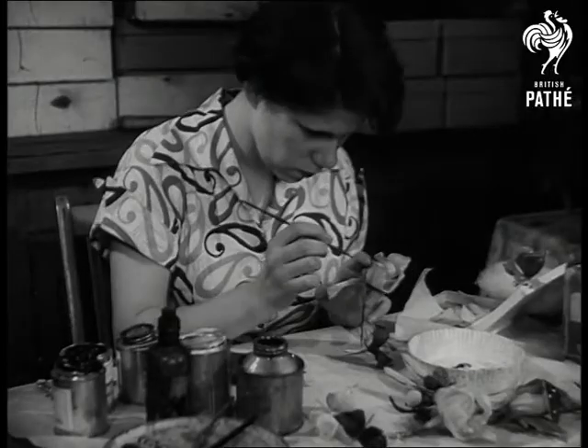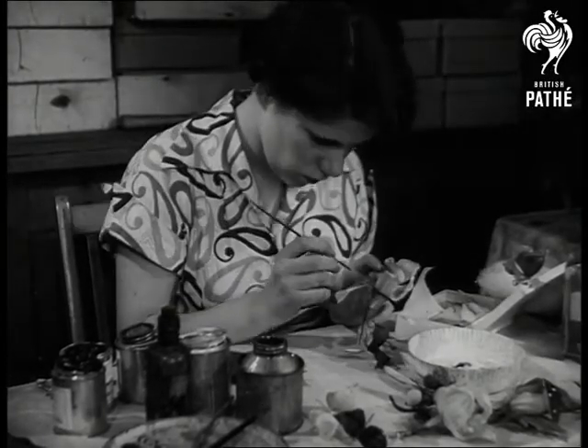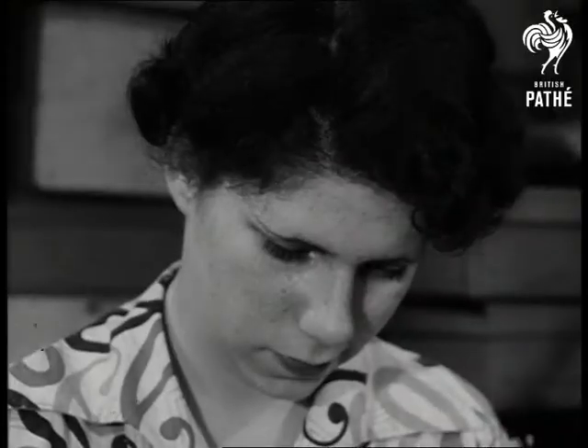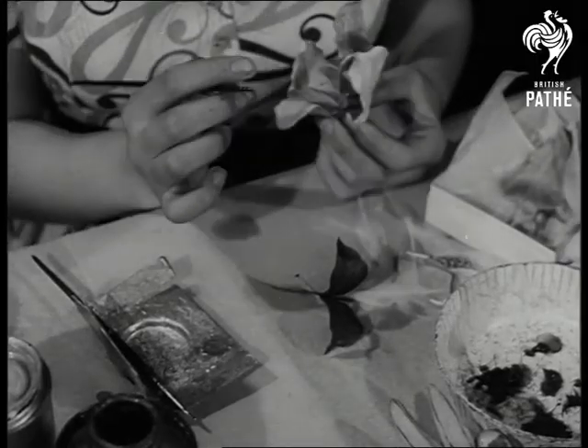Mushrooms, bananas, dozens of different sorts of colored hat trimmings, as well as little decorations for perfume bottles, are all made in this room from the simplest materials — plus, of course, the skill in their maker's hands.